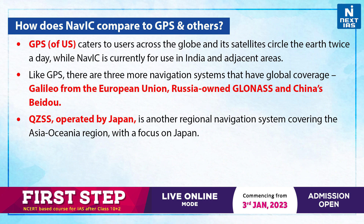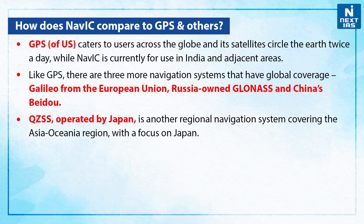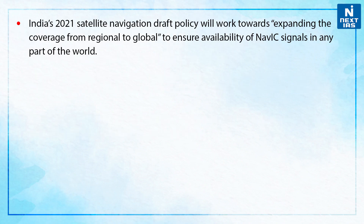QZSS, that is the Quasi-Zenith Satellite System, operated by Japan, is another regional navigation system covering the Asia-Oceanic region with a focus on Japan. India's 2021 Satellite Navigation Draft Policy will work towards expanding the coverage from regional to global to ensure availability of NAVIC signals in any part of the world.